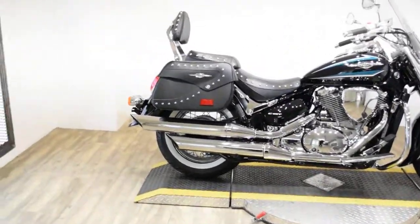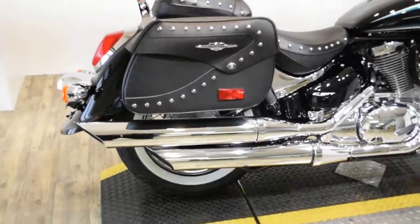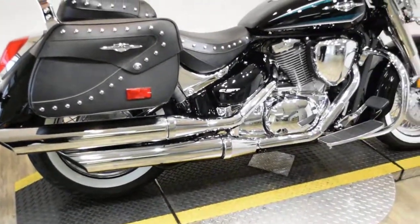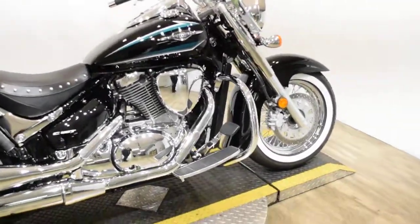To see more photos of this bike, to get pricing information, to fill out a credit app, and to see what your trade is worth, visit monsterpowersport.com.